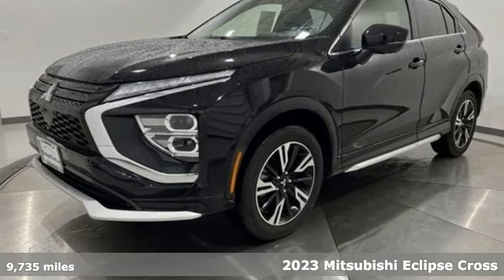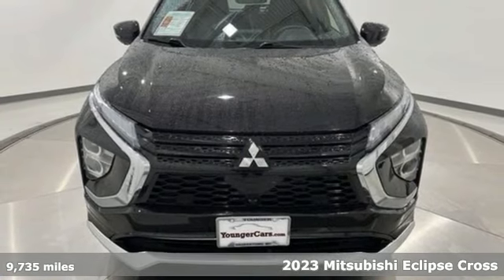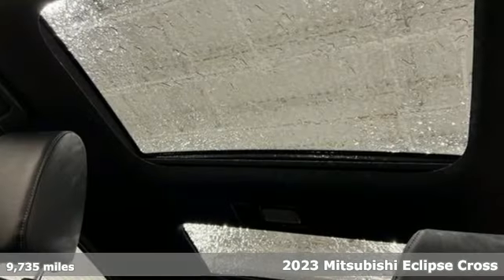Here's a 2023 Mitsubishi Eclipse Cross. On top of all its features, the Eclipse Cross is compatible where it matters most: real life.